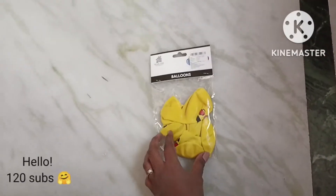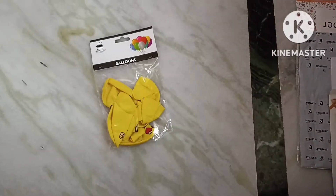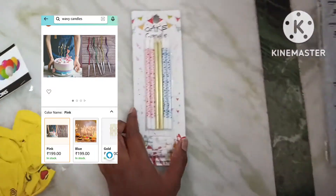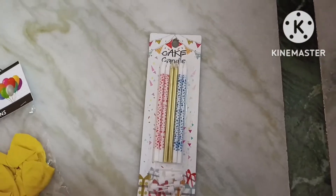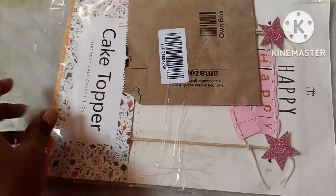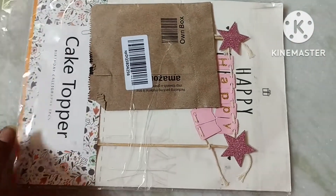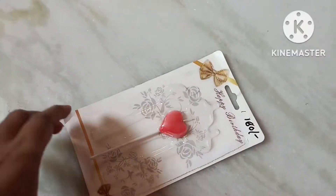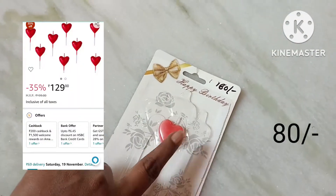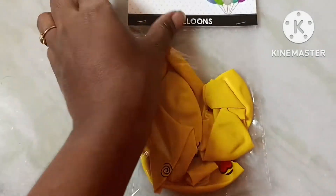Hello guys, welcome to my channel! Today is my birthday so I went shopping. These are the smiley balloons. I wanted these wavy candles which were very costly, but I found these in a small market which I liked even more. This is the cake topper for the cake, and these are the heart candles. There are four of these online — you can check them. I gave them to my sisters.